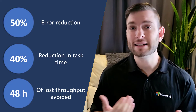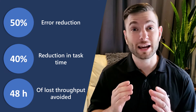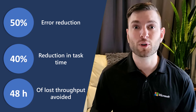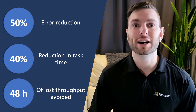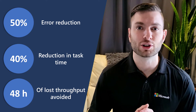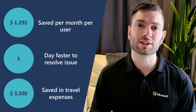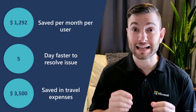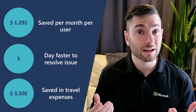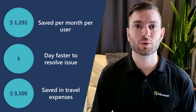Now, let's talk about numbers. Based on a study conducted by Forrester on behalf of Microsoft, by using Dynamics 365 Guide, you can reduce errors by 50% and avoid 10 hours of wasted labor per user. You can also reduce task time by 40% and avoid as much as 48 hours of lost throughput per line. By using Dynamics 365 Remote Assist, you can save as much as $1,292 per month per user, resolve issues as fast as five days faster, and save an average of $3,500 in travel expenses, all while saving your experts from traveling too much and offering them a better work-life balance.